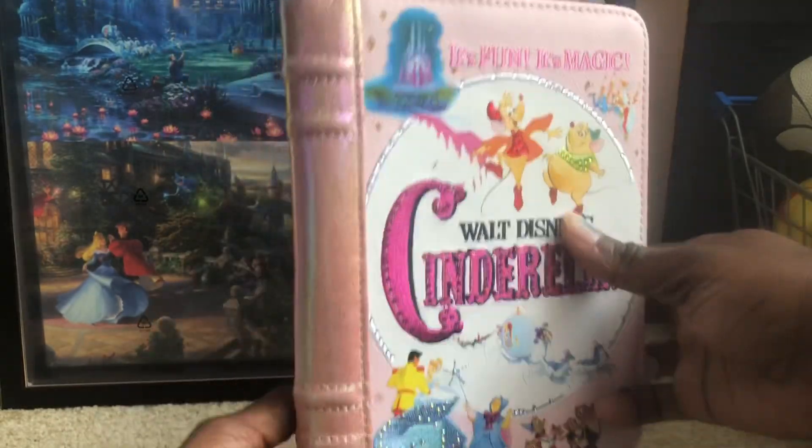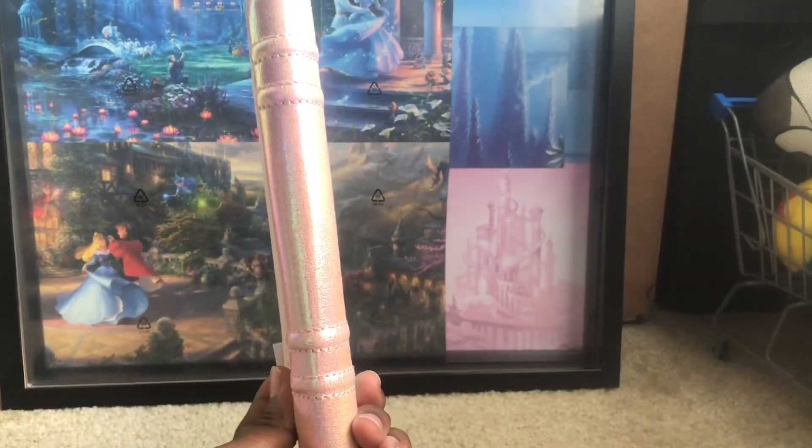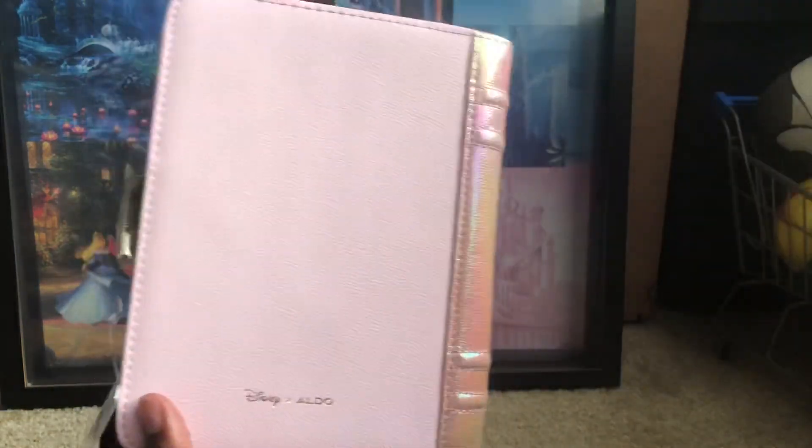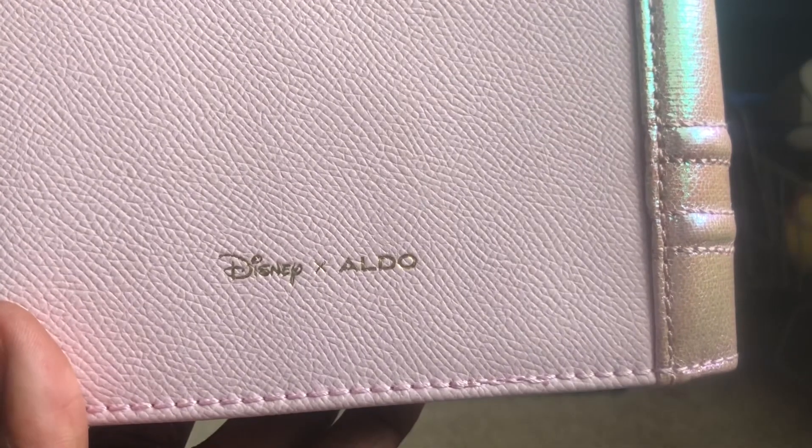On the side — this is a storybook clutch, I don't know if I mentioned that. And on the back, as you can see, it has Disney and Aldo. You can see this material here is gold, it's gold-toned.